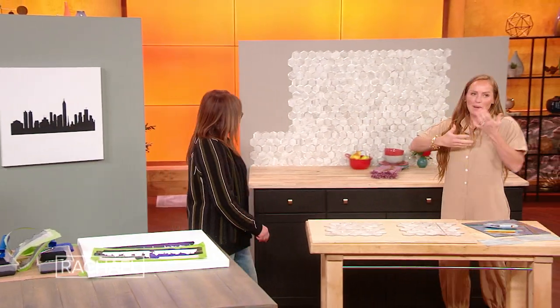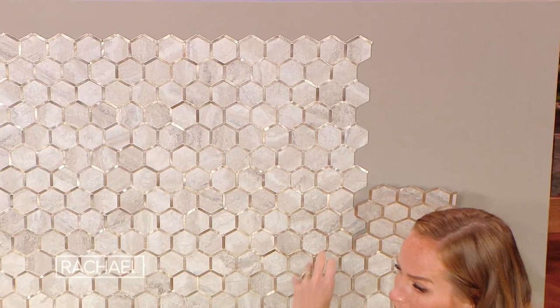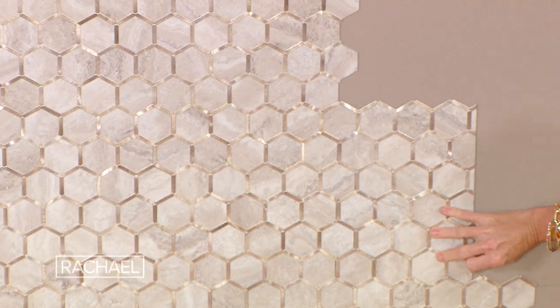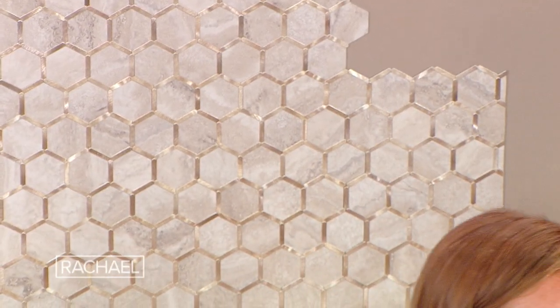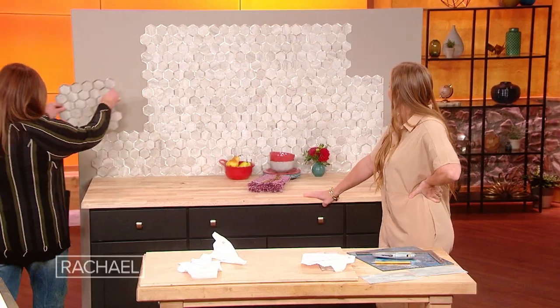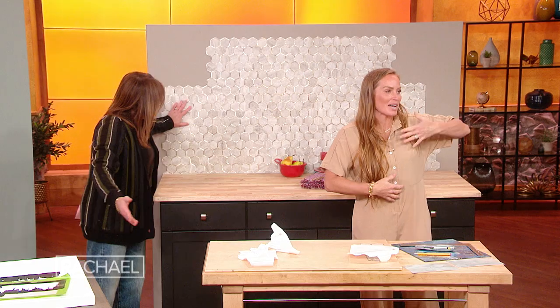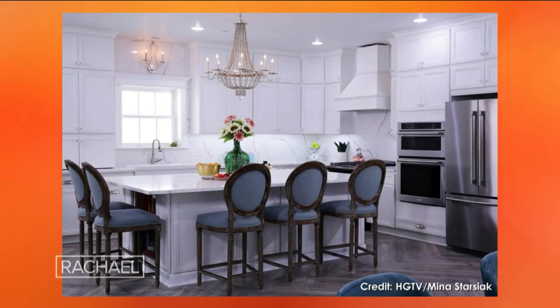The next one is my backsplash — it's a quartz material that goes all the way up the back, but that's not super cost-effective for a lot of people. So here's an option: this is a peel-and-stick tile. It's really easy to cut — like stickers for grownups. You just score it, cut it, and stick it up. It gives you that really nice, dramatic look. Taking the backsplash all the way to the ceiling, particularly behind a hood, makes the room look taller, bigger, and much fancier.